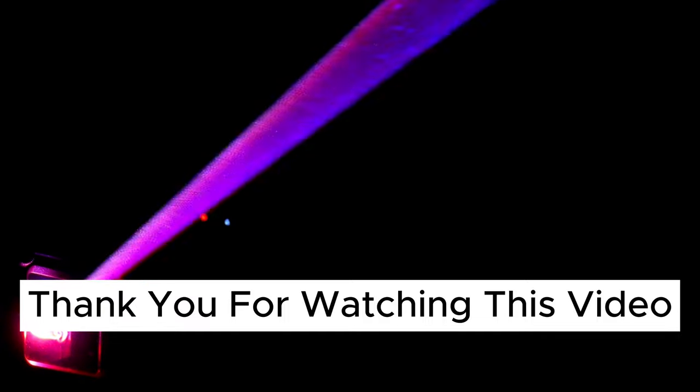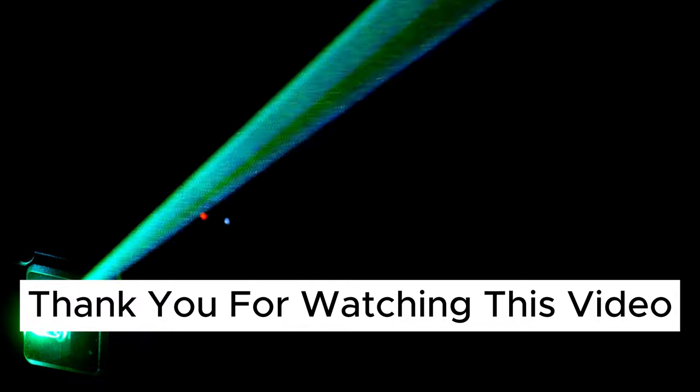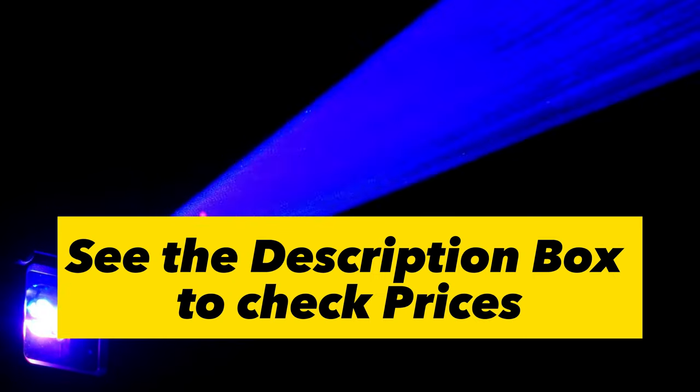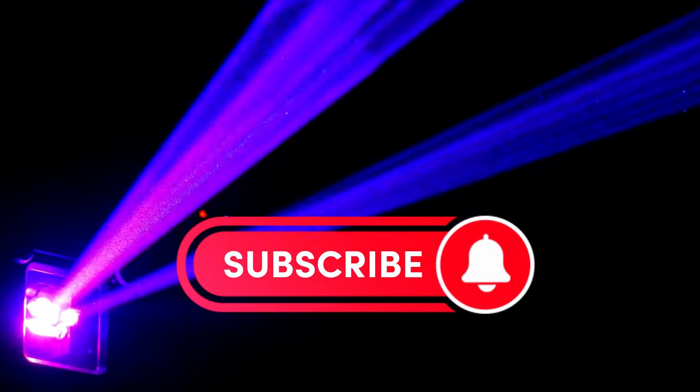So that was our list of the Top 7 Best Picks for Best 4K Ultra Short Throw Projectors 2023. Hope this video helps you pick the right 4K Ultra Short Throw Projector. Check out the links for all the mentioned products in the description box, and hit the like button if you found this video helpful.